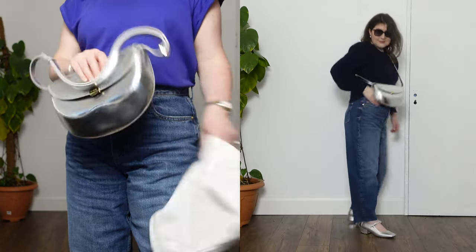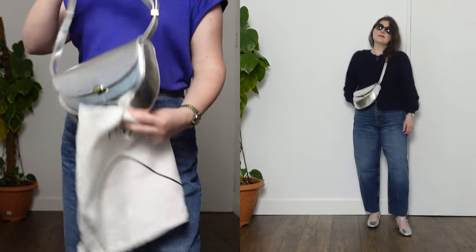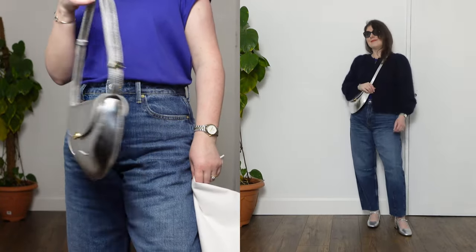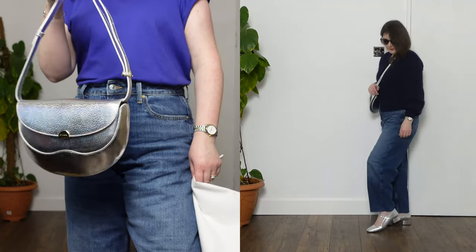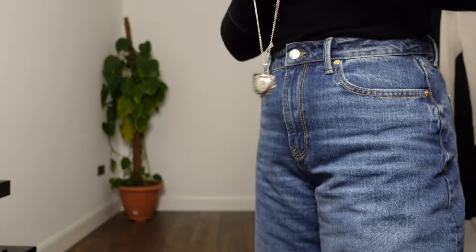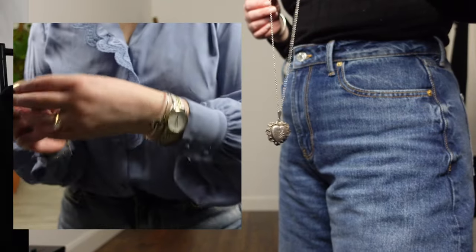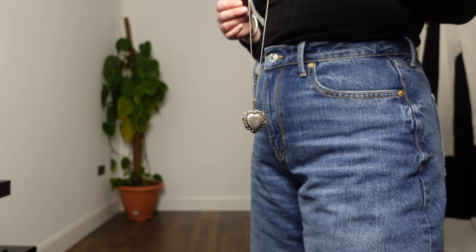Another trend that stuck around from last year is the metallics trend. Last year we saw gold and silver in equal measure, but silver has definitely run into the lead this year — we are seeing silver absolutely everywhere, and I am not mad about it at all because I love silver. Many of us own silver jewelry already, so it's worth looking at our existing collections and seeing if there's anything we haven't thought about or worn for a while.